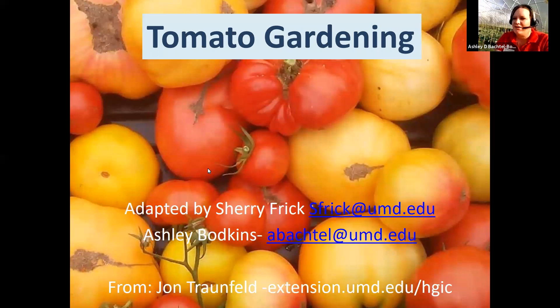I do work with Extension in Garrett County, the westernmost county in Maryland. We have quite an interesting climate up here. We live in the mountains, so we're around a 5B on the USDA cold hardiness zone. We can't even start planting warm season crops like tomatoes until after June — usually after Memorial Day, the beginning of June is when we start planting up here.